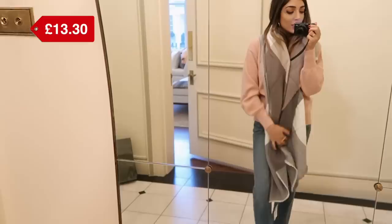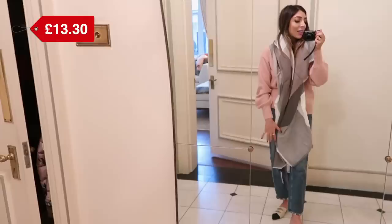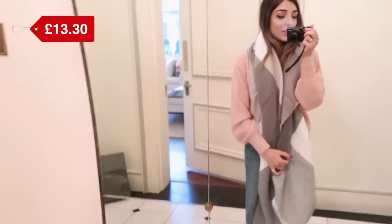Every year I get an ASOS scarf and I wear it to absolute death. This is a nice big neutral colored one — I had one that was pink a couple of years ago. Super warm, super snug, really soft. I love the neutral colors. I just think ASOS scarves are such a win and this one is perfect for me — the scarf of the year. I love these ASOS scarves. I'm so happy they bring them out in so many different colors every year. This is so snug and easy to wear — these colors are just so easy.